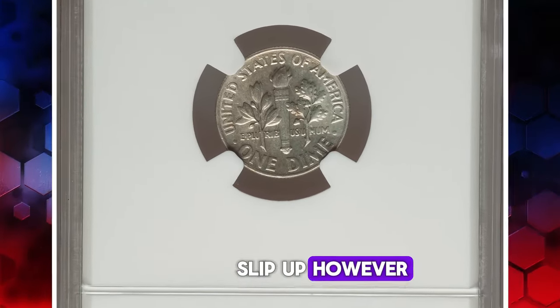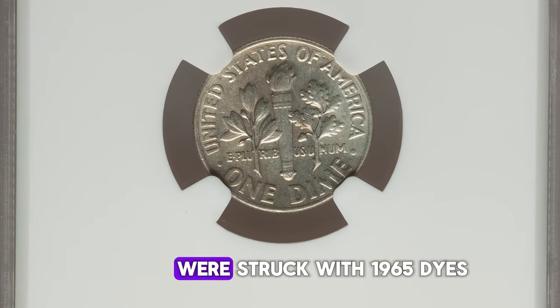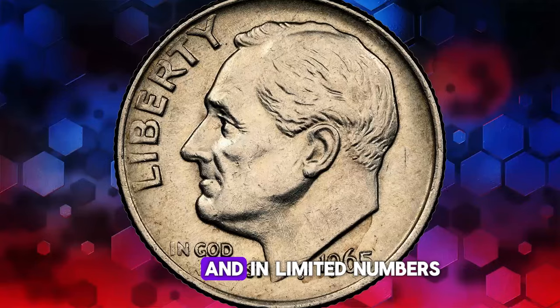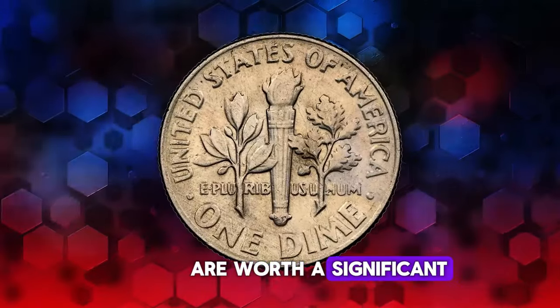Due to a mint slip-up, however, some silver dime planchets were struck with 1965 dies. These are highly elusive and, in limited numbers, are worth a significant amount of money.